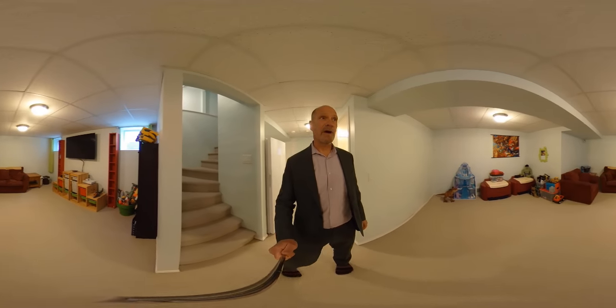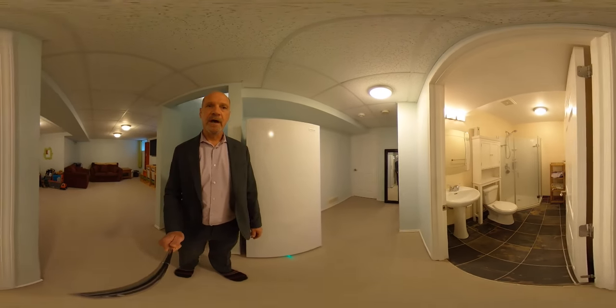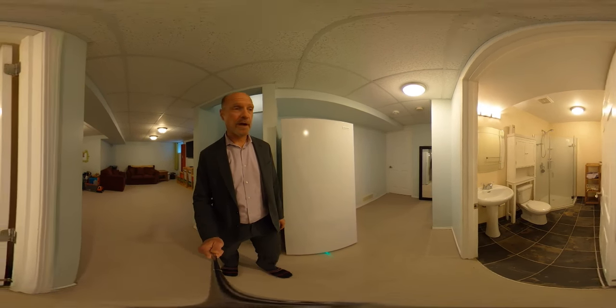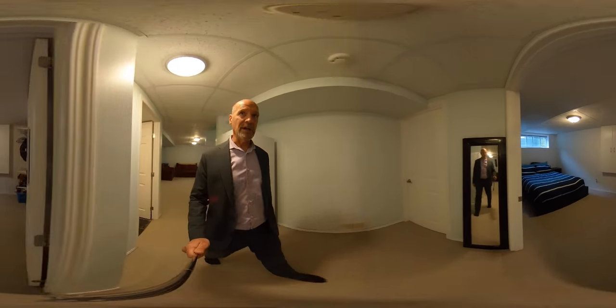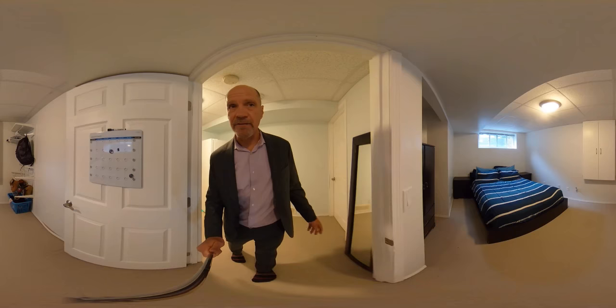The basement in this house is also fully developed. Large rec room, a three-piece bathroom downstairs with some slate flooring and a corner shower, as well as a big bedroom. So you get a fully developed basement with all the extra features as well.